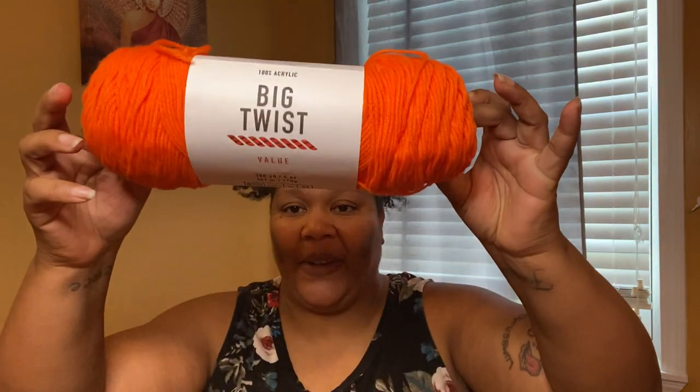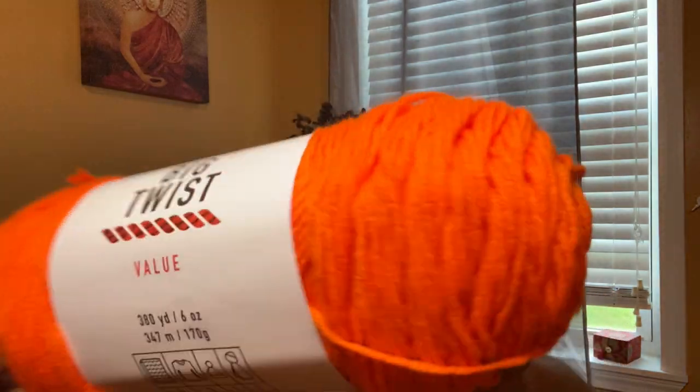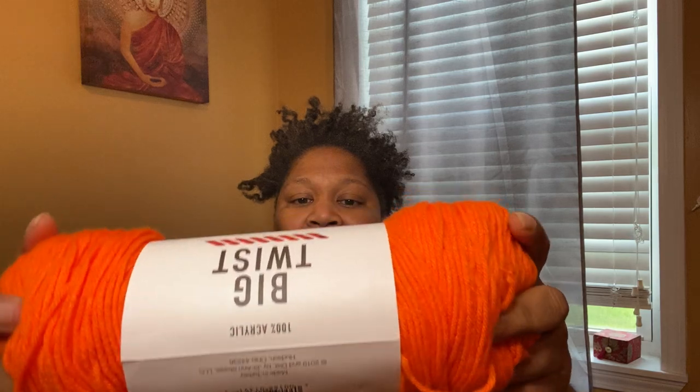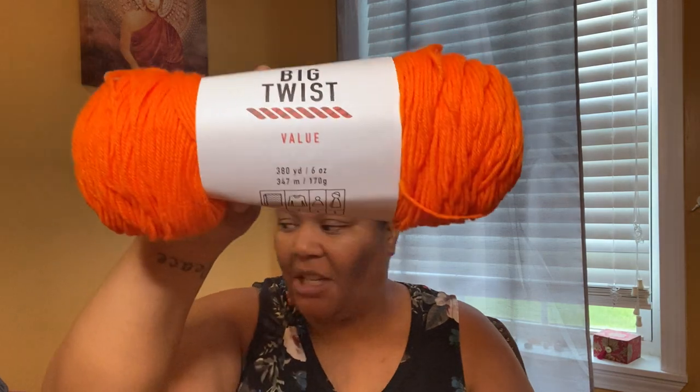At Joann's, I went to get double-pointed needles to practice knitting in the round. Joann had a sale on their Big Twist yarn, regularly priced $3.49, on sale for $1.50 a skein. I got six different colors. This is the Big Twist yarn — it takes a US 8 knitting needle, a US 8 slash H8 crochet hook, medium weight four, and it's 100% acrylic. This color is Varsity Orange, and I got two of these at $1.50 each.